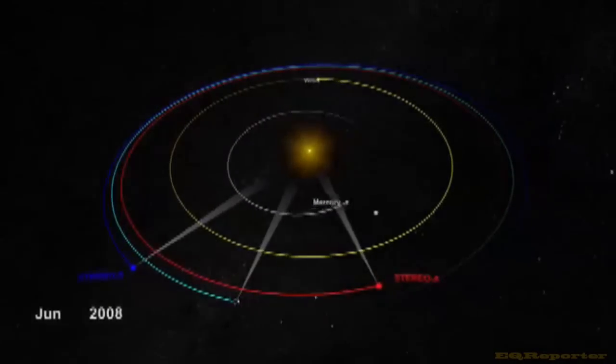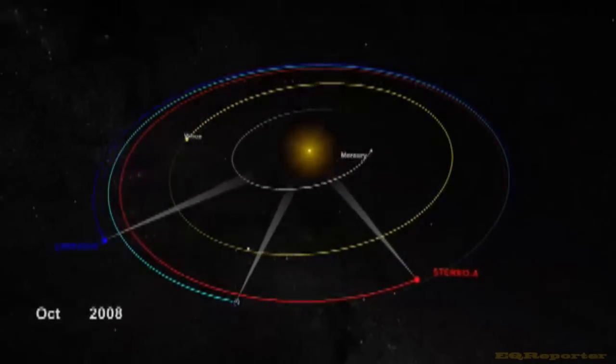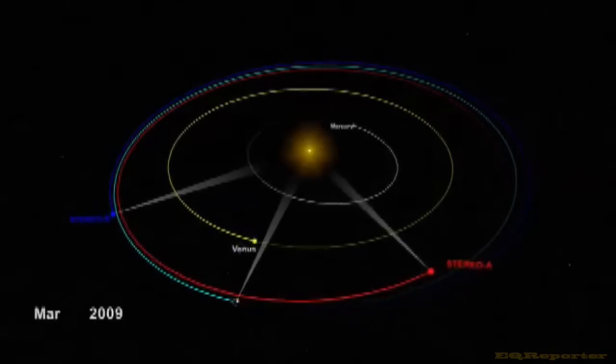Now, with STEREO's two spacecraft sitting on either side of the sun, we can monitor the sky at large angles from Earth and can see the full ocean of empty space between the sun and Earth.